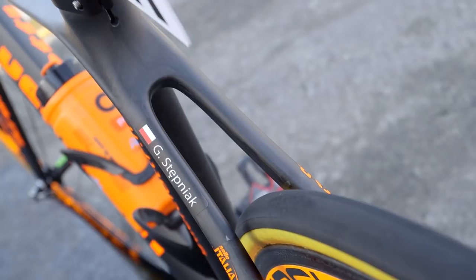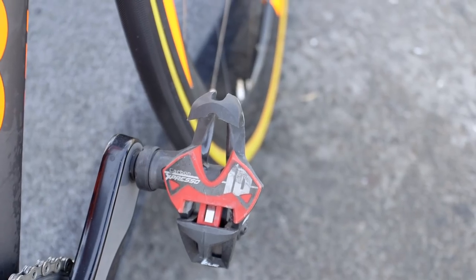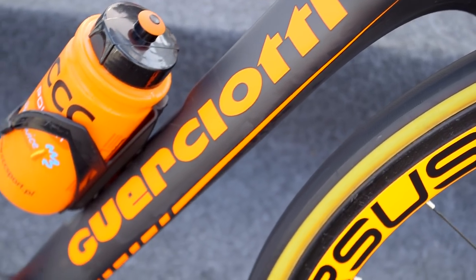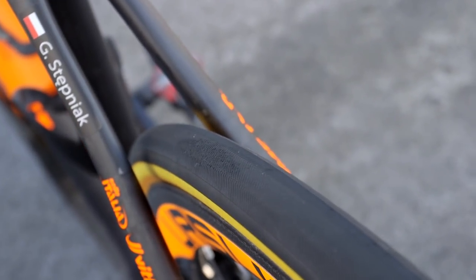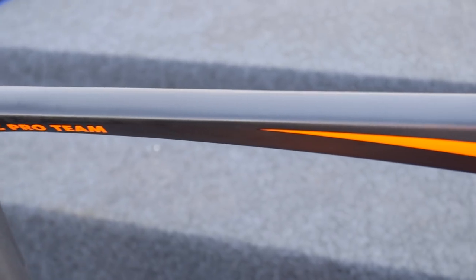Speaking of which, Stepniak's workhorse shows plenty of telltale signs of a hard life in the peloton, with scuffed seat, brake hoods, and skid marks on the tires — all adding to the character of this boutique beauty.